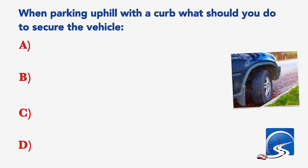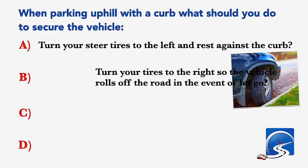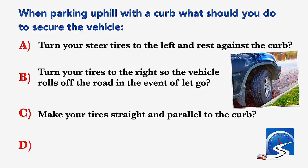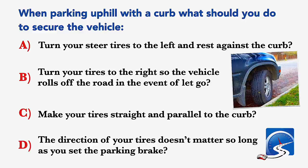When parking uphill with a curb, what should you do to secure the vehicle? Turn your steering tires to the left and rest against the curb; turn your tires to the right so the vehicle rolls off the road in the event of a brake let-go; make your tires straight and parallel to the curb; or the direction of your tires doesn't matter so long as you set the parking brake. Correct answer A: turn your steering tires to the left and rest against the curb.